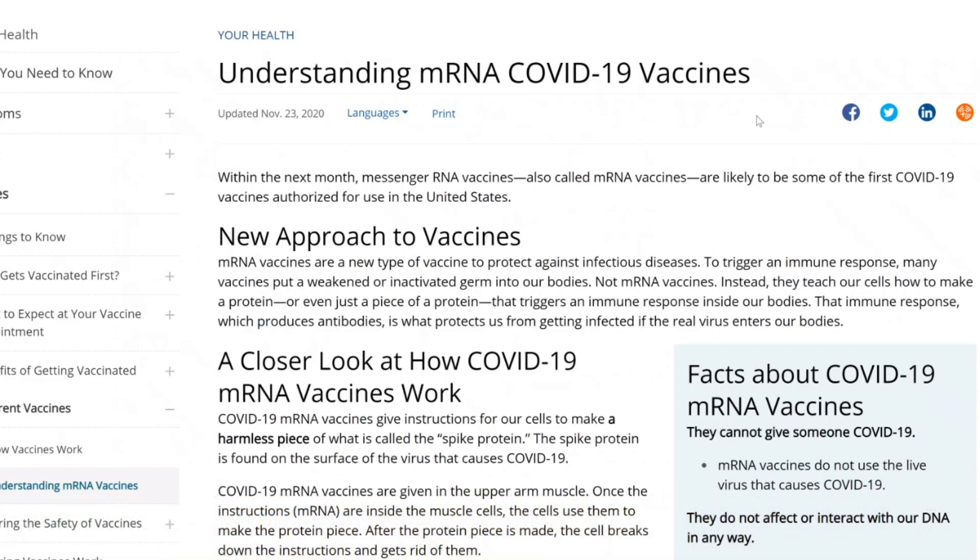If you Google how does messenger RNA work, you'll probably get CDC as one of the top results. It's a new approach to vaccines that we all need to understand. It's a revolutionary approach. Old style vaccines — you injected the virus, a portion of the virus, into yourself and let your body trigger the immune response.